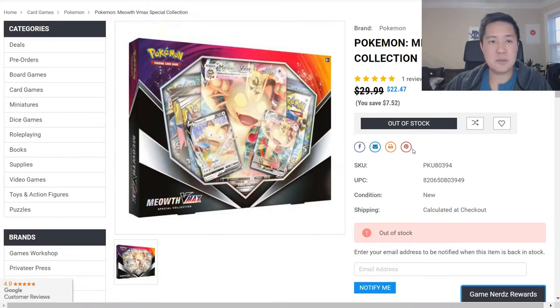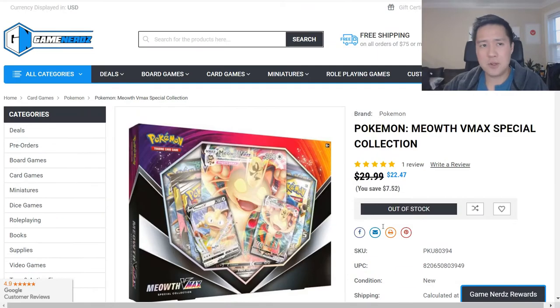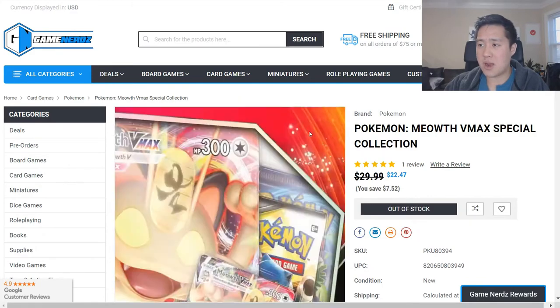I picked up a handful of these off of Game Nerds. They are currently sold out, but our goal to break even is about over $22. They are currently out of stock, but if you do want to pick one up from this vendor, just pop your email address - I find that sometimes they restock. I'll put a link down below if you're looking for this product.